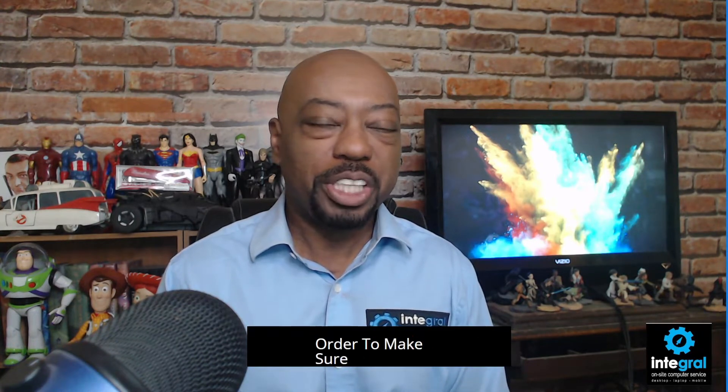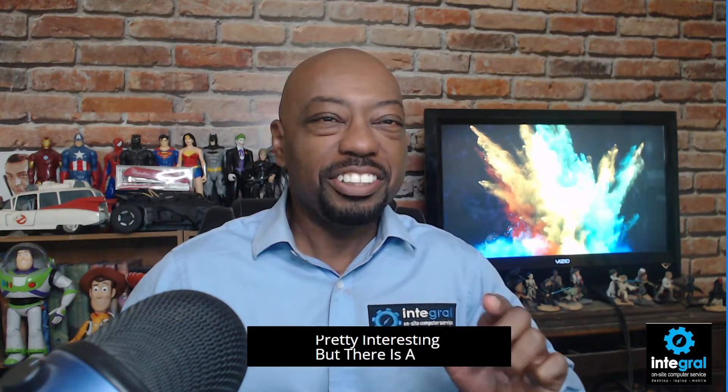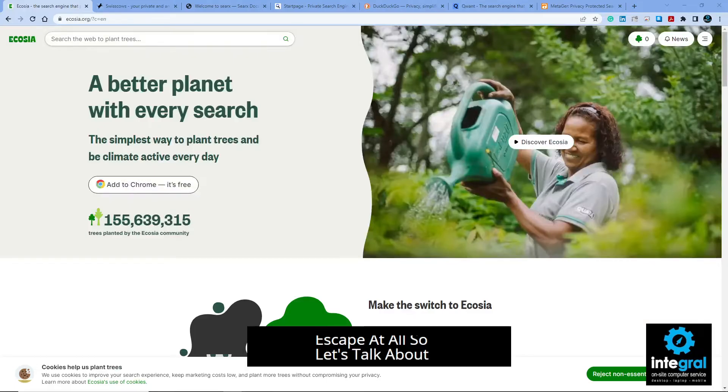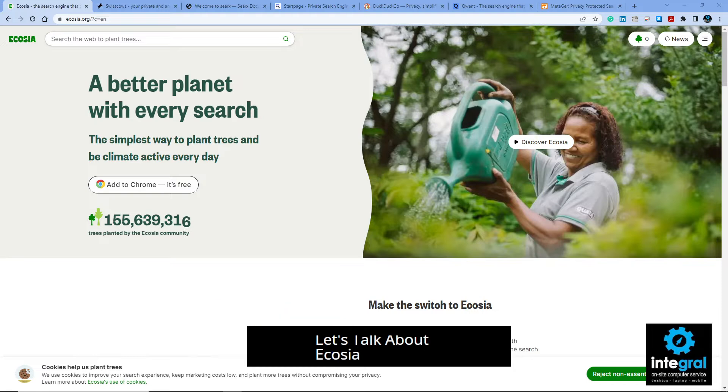We're going to talk about different methods, search engines, and browsers that you can use in order to make sure that you are staying safe from the prying eye of uncle Google. Let's get started with a search engine that is pretty interesting, but there is an underlying thing with all of these search engines that I want you to pay attention to — maybe there's no escape at all.